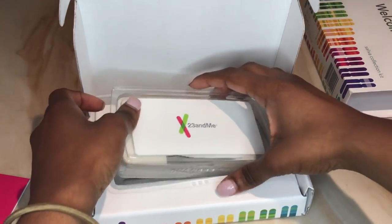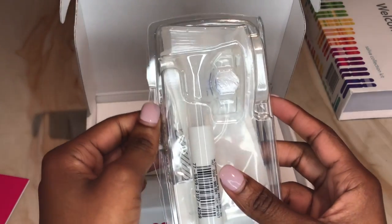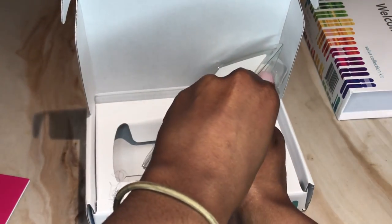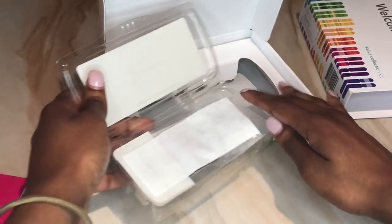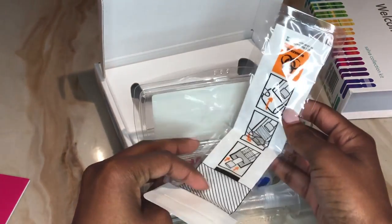This is the kit — let's see. Oh, it's so small! This is pretty much what it looks like. I'm actually gonna wait a few minutes before I do it because I had a cookie, and I don't know if it was 30 minutes ago.